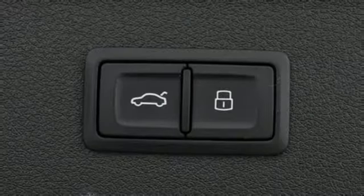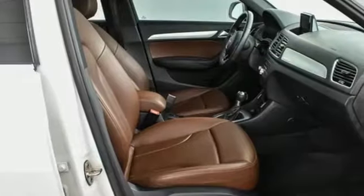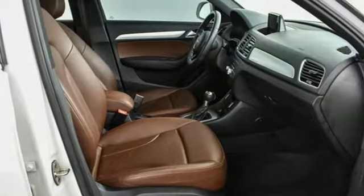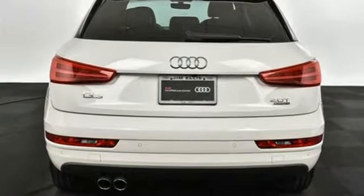Auto dimming rear view mirror, external memory control, wireless phone connectivity, dual zone climate control, front and rear parking sensors, and an intercooled turbo inline four cylinder engine.